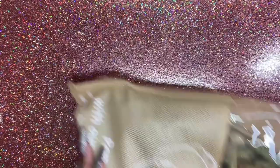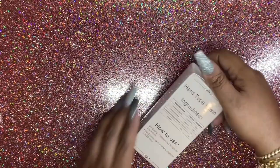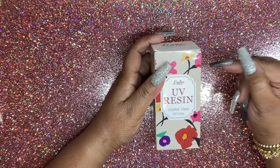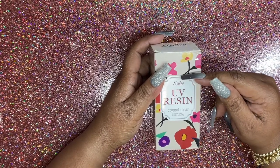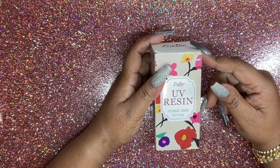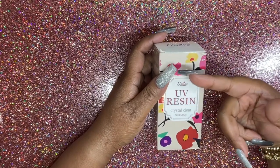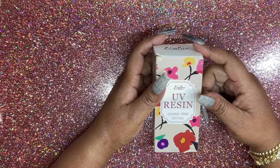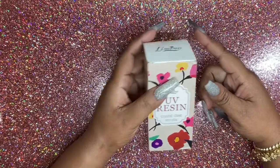I think they were like 21 bucks, so it was under 30. I also finally broke down and purchased some UV resin — this is from Limino. I already have a lamp because I do my own nails, so I broke down and got some of this.